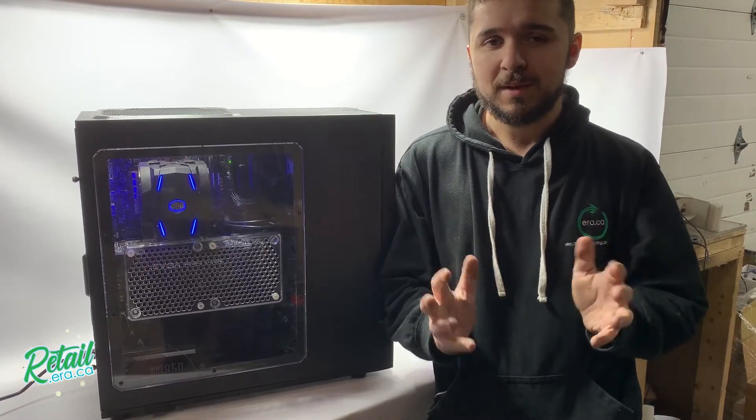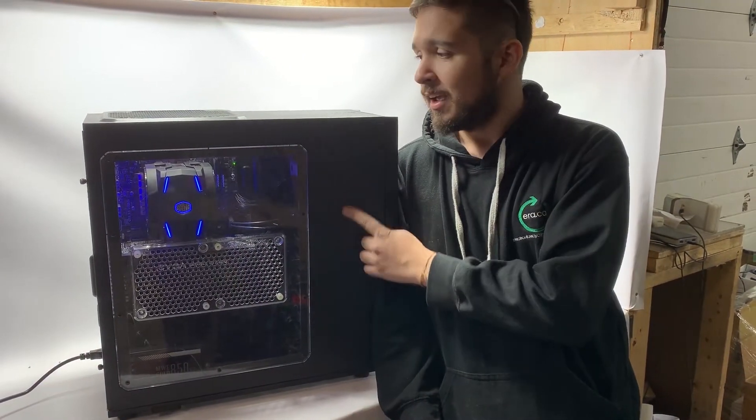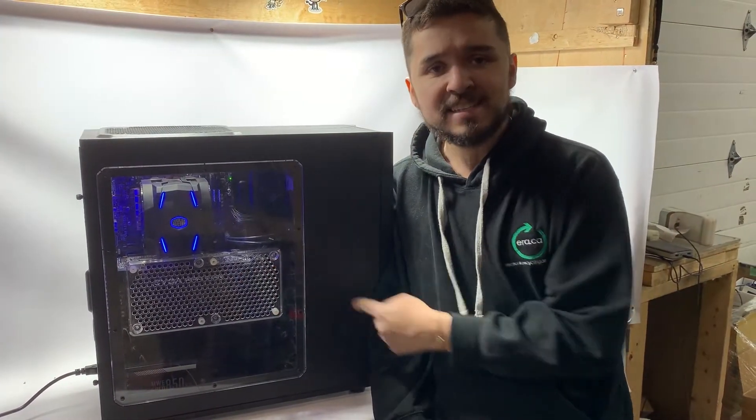We do take our time to make sure everything is tested properly, and we build puppies like this one. This one has an i7-4790K, 32 gigs of RAM, and an EVGA GTX 1070.